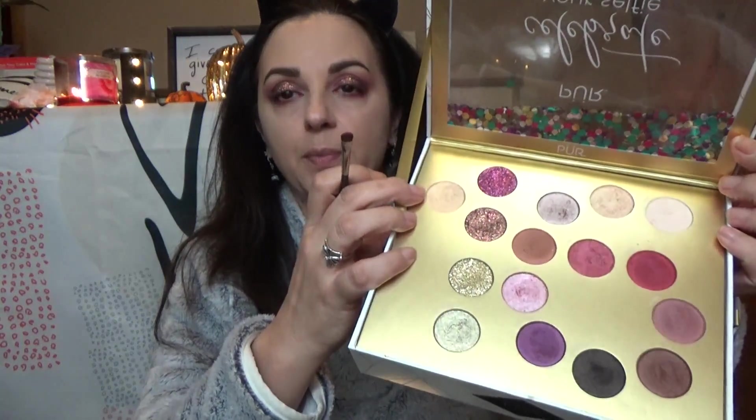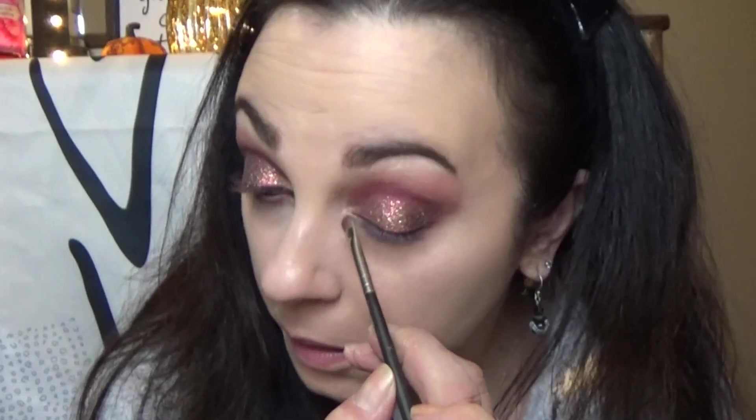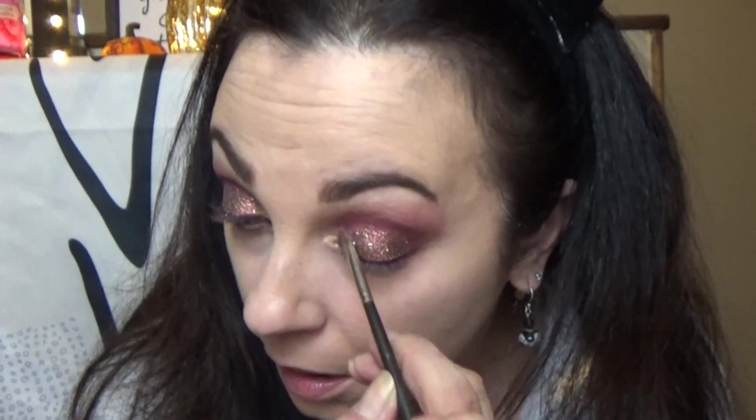I wore this look to work and I got a lot of compliments that day. I did not have glitter fallout on my face and I was working — I wore it for about 10 hours. The only time I had glitter on my face is when I accidentally rubbed near the end of the evening. For my inner corner highlight, I'm going to go into Passionate, which is the top of the one — you don't even need to wet your brush. That is a bit gold, so I'm going to go into Devoted and add a little bit of that as well. Then I'm going to take a little bit more of Pure and go on my brow bone.